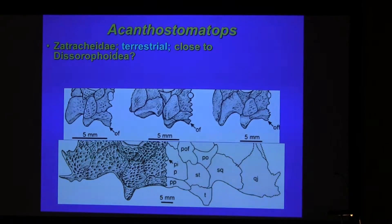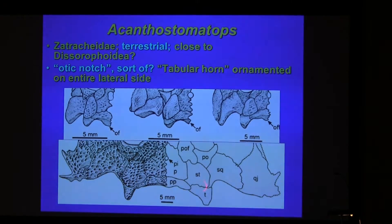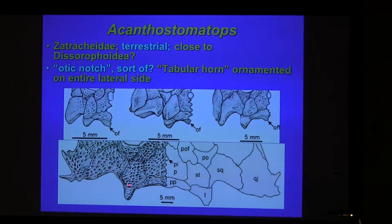In this Zatrachid, which is probably also a stereospondyl, it has a growth series. So the supposed otic notch developed like this. The skull is very flat. If it contained a tympanum, it would have to attach to the lateral side of this tabular horn. But this lateral side has ornamentation all the way down. So any tympanum must have been tilted and attached to something unknown.